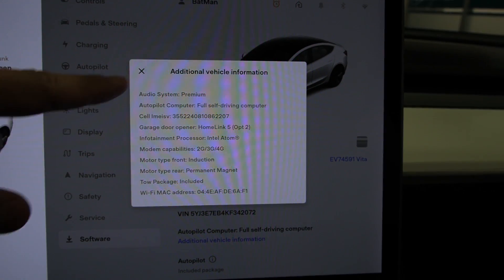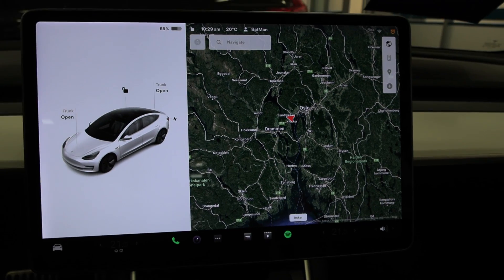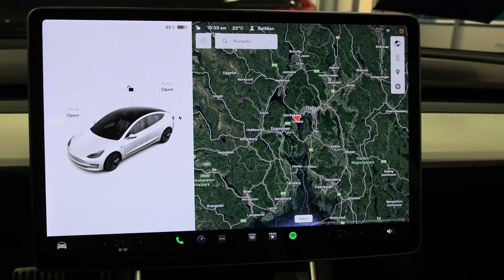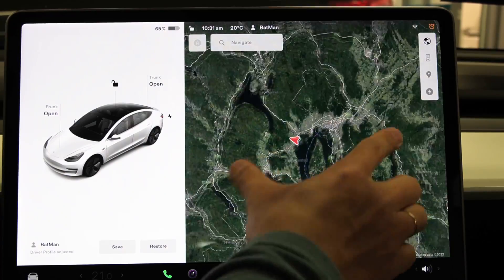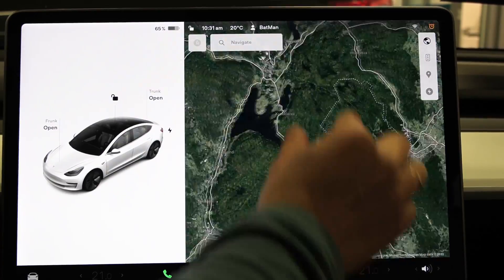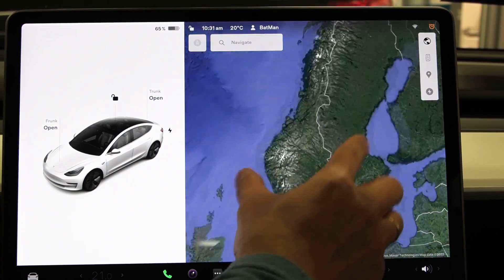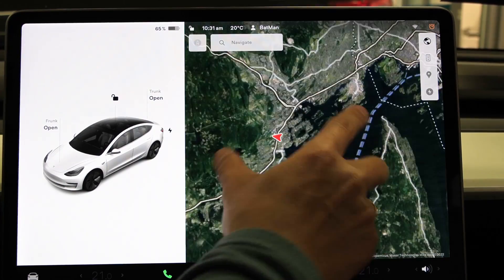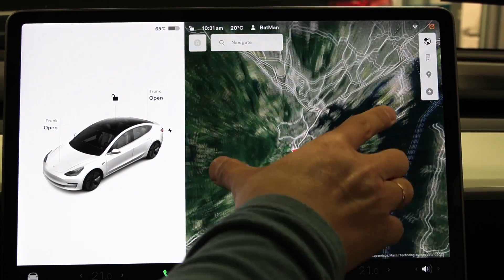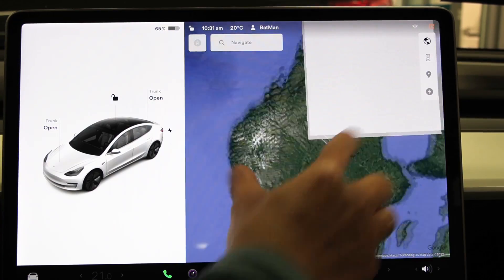We are connected to Wi-Fi by the way. So let's do some tests. The first thing we do is try to scroll, zoom, swipe and rotate. This one seems very snappy. Even with the ancient Tesla from 2019, it still goes way snappier than most legacy automakers.